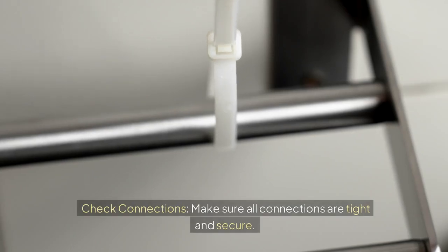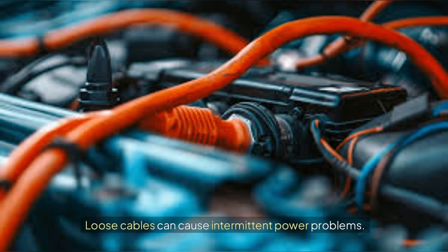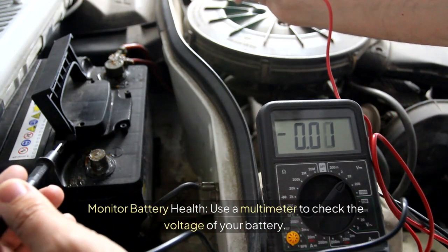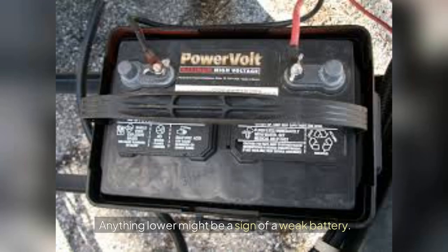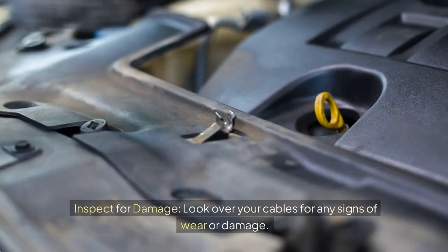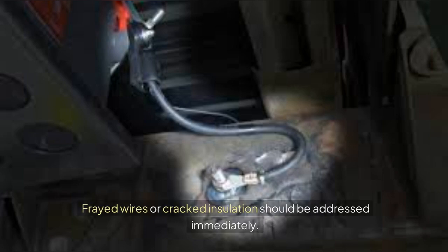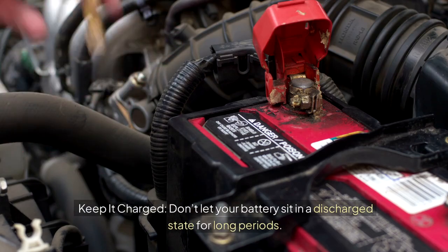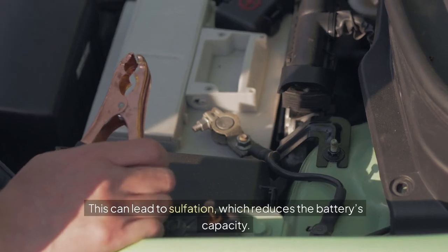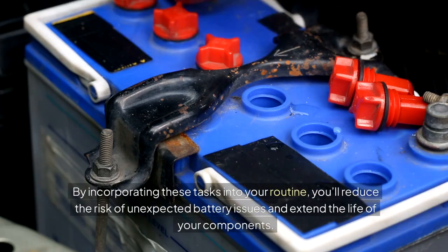Make sure all connections are tight and secure, as loose cables can cause intermittent power problems. Use a multimeter to check the voltage of your battery — a fully charged battery should read around 12.6 volts or higher; anything lower might indicate a weak battery. Inspect your cables for any signs of wear or damage, and address frayed wires or cracked insulation immediately. Don't let your battery sit in a discharged state for long periods, as this can lead to sulfation, which reduces the battery's capacity.